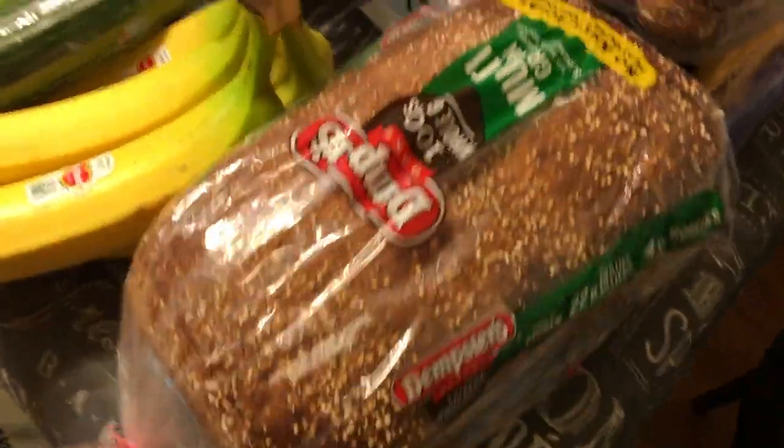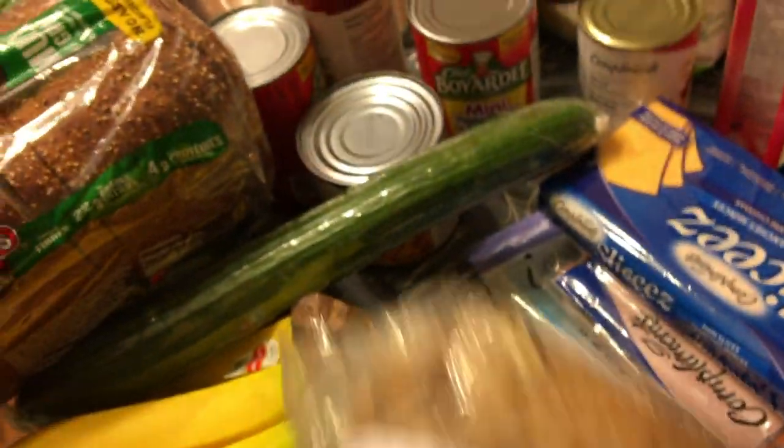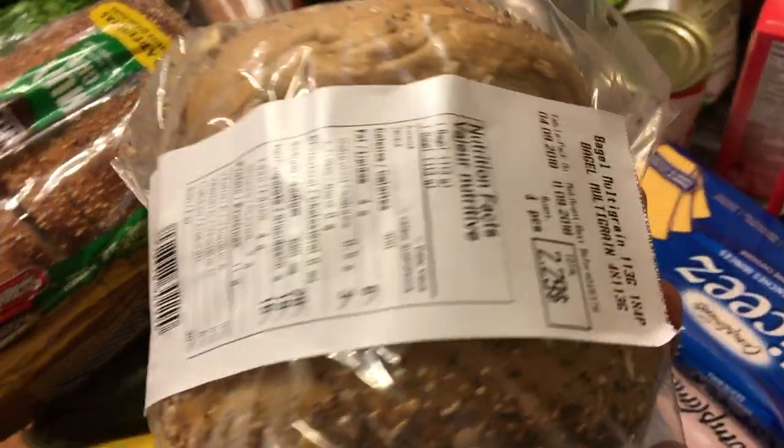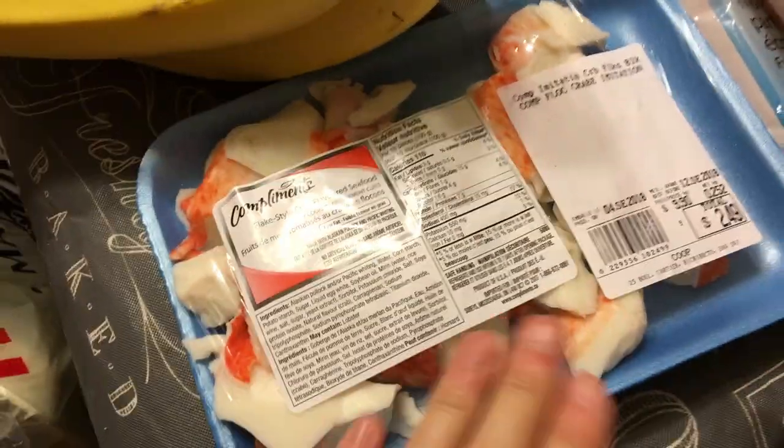Over here I got some multigrain bread. I got some multigrain bagels. And then I have some type of seafood that I'm going to cut up and put with some mayonnaise to put on top of my crackers, which I will show you when I get there.